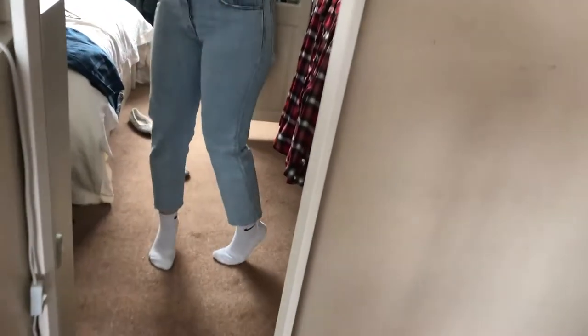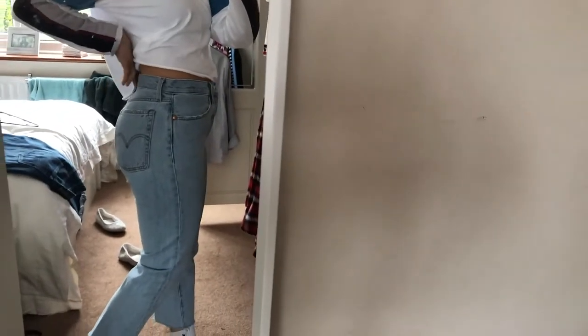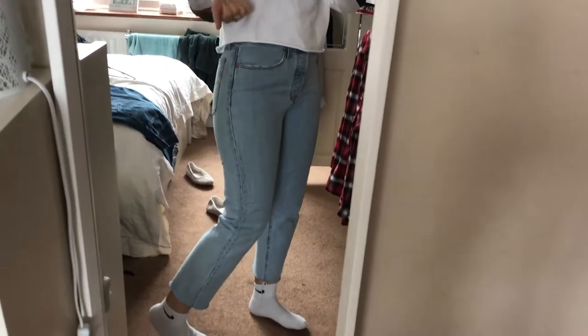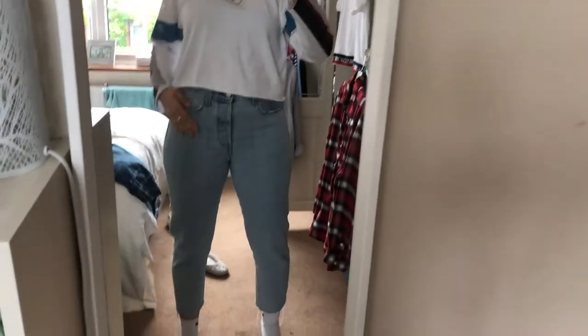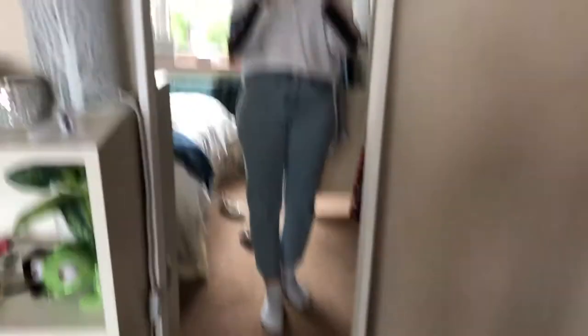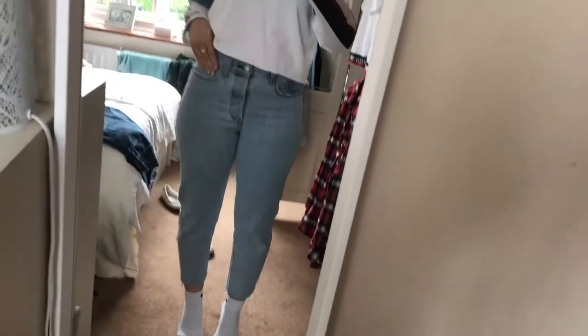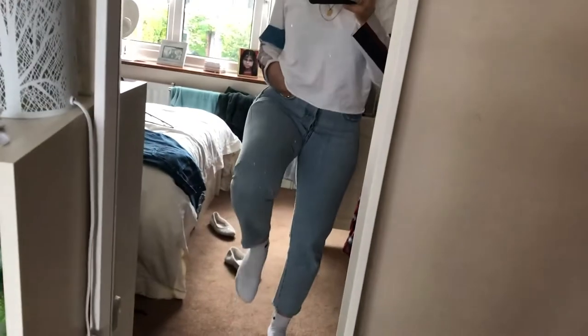These are also the wedgie straight jeans in a lighter shade. You can tell these are a bit tighter — they're in a smaller size than the other ones. They're still a little bit bigger on my waist but nothing in comparison to the previous pair. I'll probably keep these ones because they're a really nice light colour and I can get some wear out of them for spring and summer coming up.